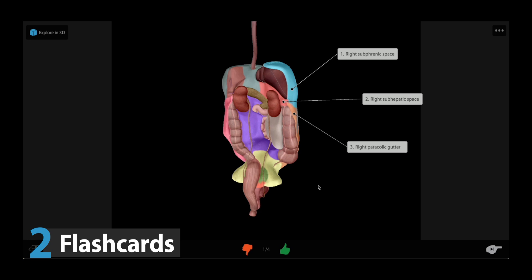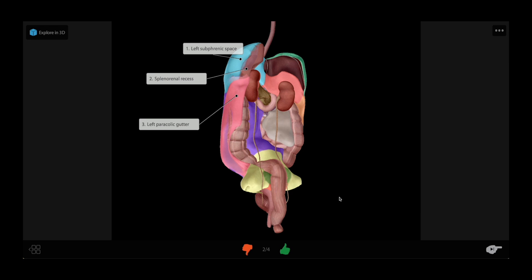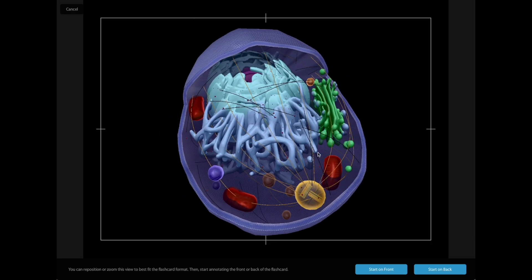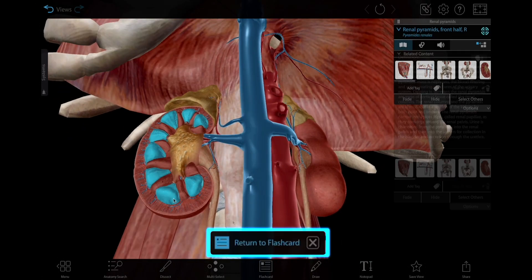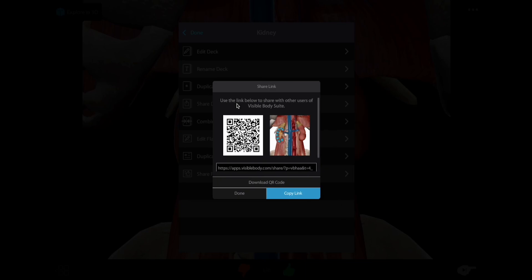Number two: flashcards. Students and instructors alike love our 3D flashcards. Start studying from one of our pre-made decks or create your own. Use the Explore in 3D feature to help you when you're stuck, and quickly return to where you left off with the click of a button. Save a deck to your library to access it on mobile or on the web, and share your creations with a link or a QR code.